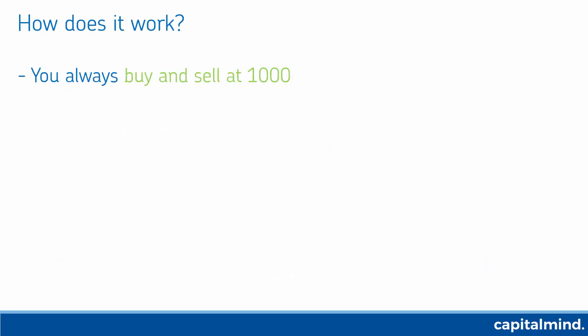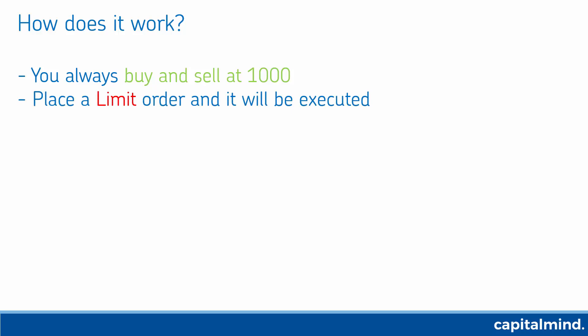Liquid BeES is a stock that you always buy and sell at 1,000 rupees per unit — don't buy more, don't sell more. You have to place a limit order; don't place a market order as it might not be executed exactly at 1,000. If you place a limit order, a market maker will come in and execute that order.